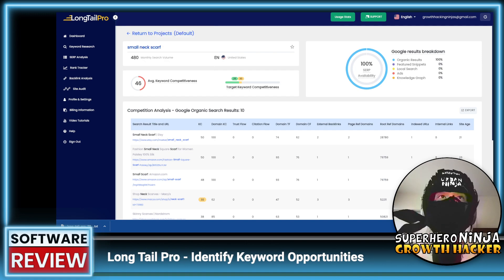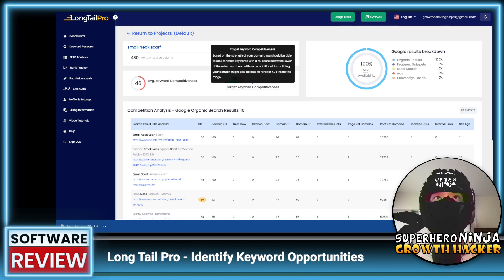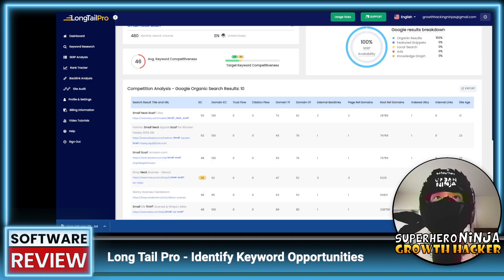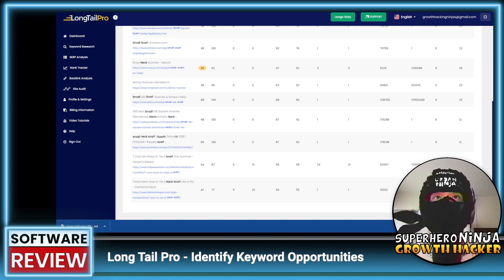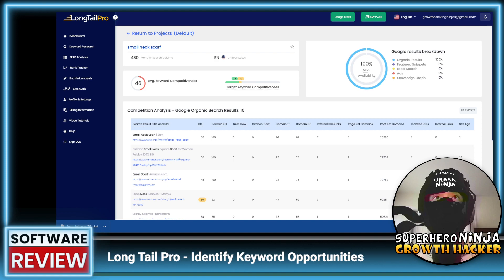With an average keyword competitiveness of around 30 we can potentially target 'small neck scarf,' so let's star this one since it looks like a viable candidate. I'm assuming this is how people would use this tool to find actionable keyword targets.